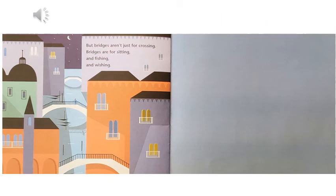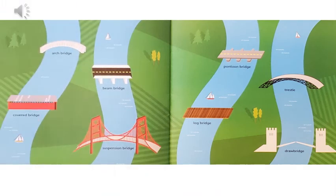But bridges aren't just for crossing. Bridges are for sitting and fishing and wishing. After reading the story, can you name these bridges now? See if you can do it.